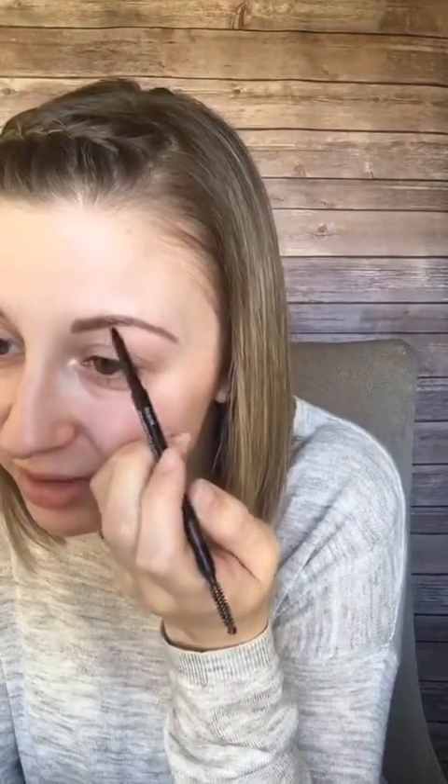You can go to UniqueBeautyByKayla.com — at the top of the page is a Shop Now button. Just click shop when you're there. If you have questions about any of the products or need help with your color, just message me. You can ask questions on here as well, and for color matches, message me too.